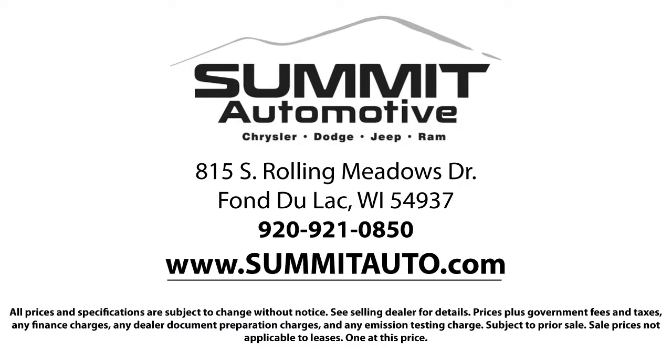We're located at 815 South Rolling Meadows Drive in Bondulac, Wisconsin.